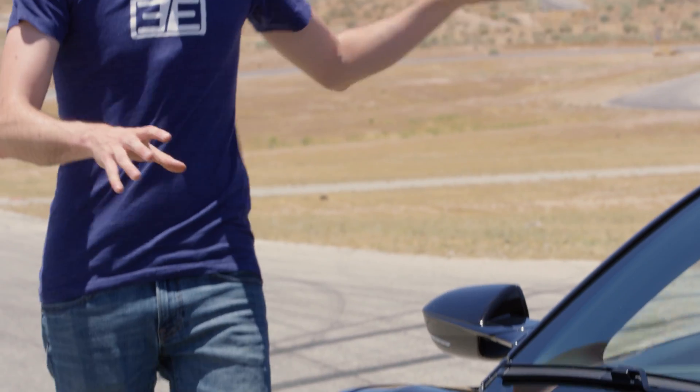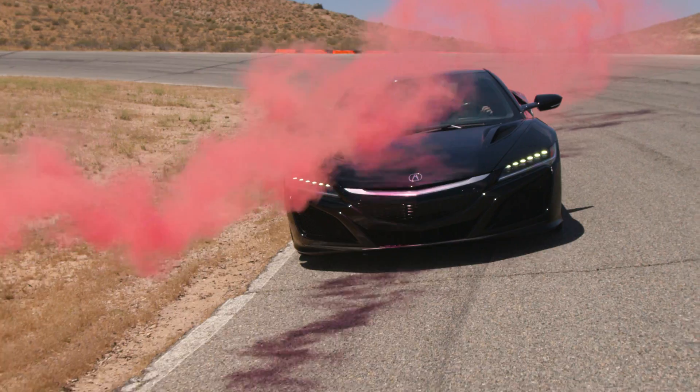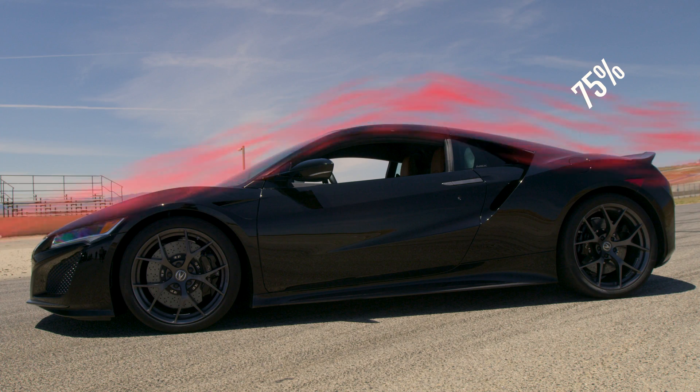It may sound like there's more downforce on the rear of the car than the front, and that's true. Acura decided that the optimal ratio for this car was 3 to 1 rear to front — so 75% of the downforce on the back of the car and 25% on the front of the car.